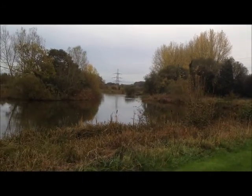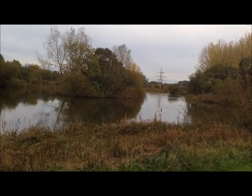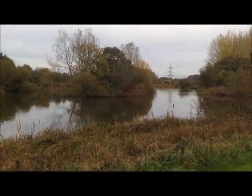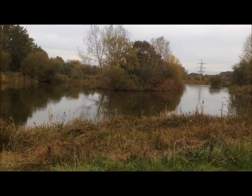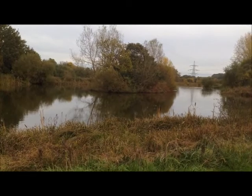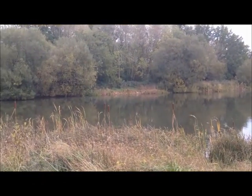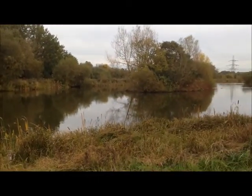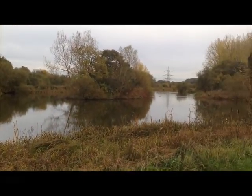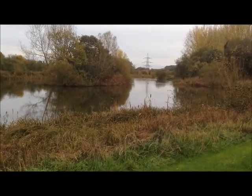Actually, why I've just taken the video is because there's a kingfisher — I doubt if you'll see him but he's over there on the island. All I saw was the turquoise flash as normal; he came from Zatryida and went straight across there. I heard him tweeting away, or whatever noise they make. I think I can still hear him now actually.